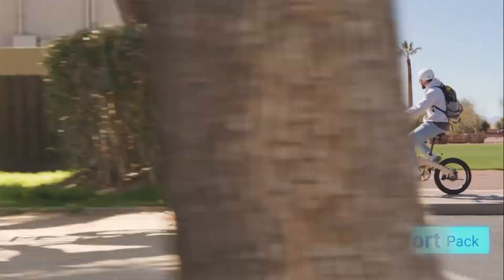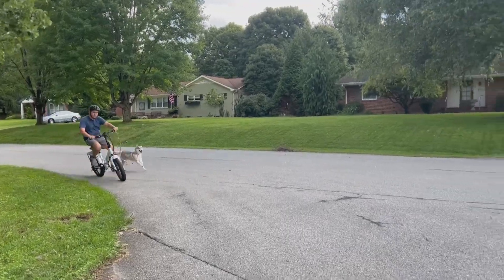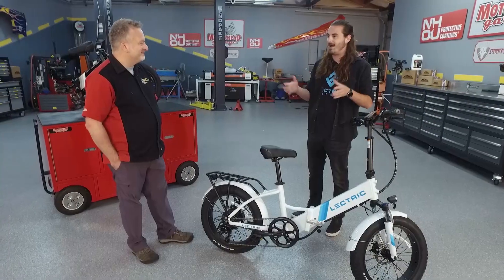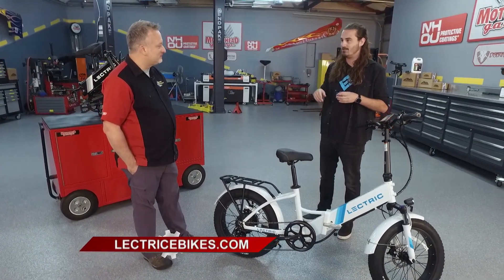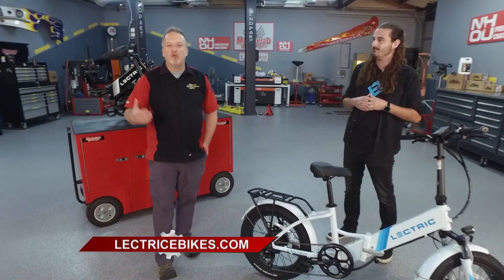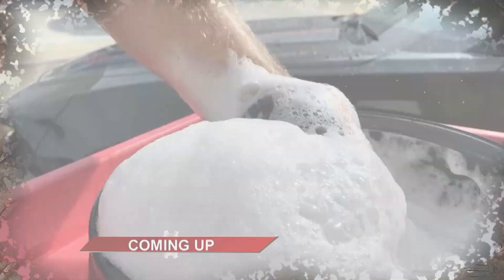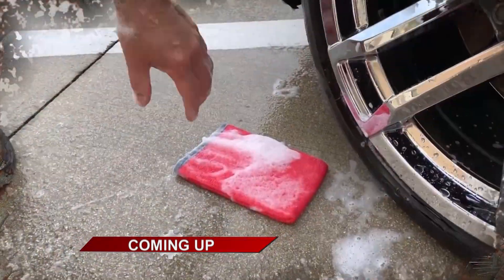It's features like those that make these bikes so popular. If you look at the EV market as a whole — Ford, GM, Nissan, Audi, Volkswagen, all those players — basically everybody not named Tesla combined, we will sell more EVs in 2022 here in the U.S. than all of them. Get an e-bike for yourself, get one for every member of the family because they are that affordable. Go to electricebikes.com. We'll be right back with more Motorhead Garage presented by NHOU Protective Coatings, so do not go anywhere.